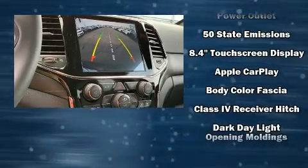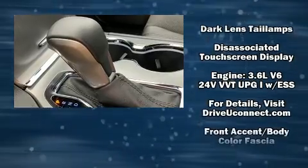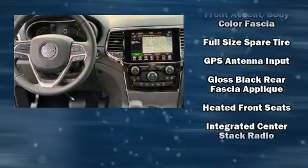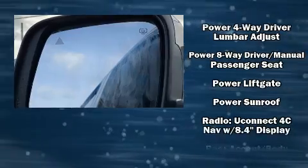Jeep also prioritized safety and security with features such as head curtain airbags, front side impact airbags, traction control, brake assist, anti-whiplash front head restraint, ignition disabling, and four-wheel disc brakes with AVS.